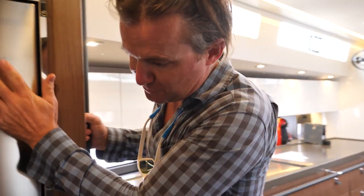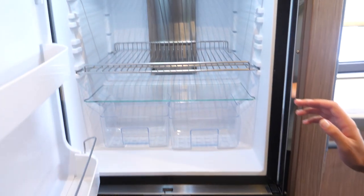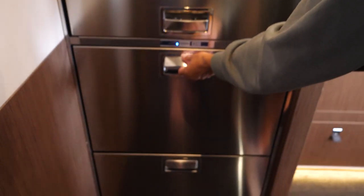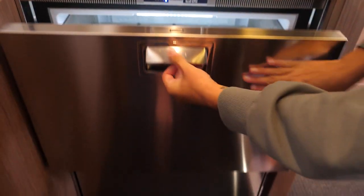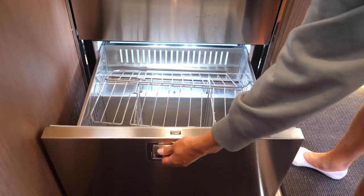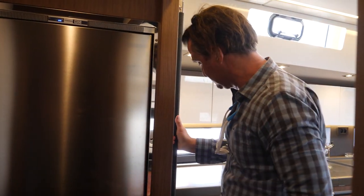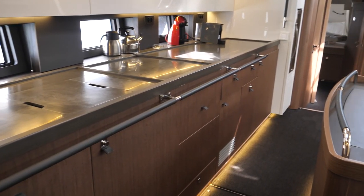Coming aft, your refrigeration is right here. You have your refrigerator — it's almost like a full-size refrigerator-freezer. These can be set as a freezer or refrigerator, whichever you like. There's plenty of refrigeration, which is really nice — it's basically the same size as a household refrigerator.